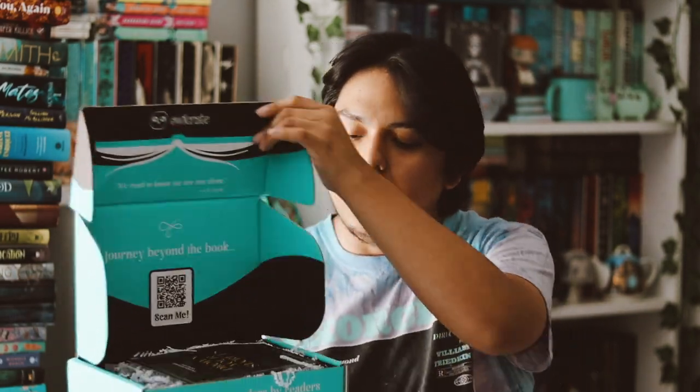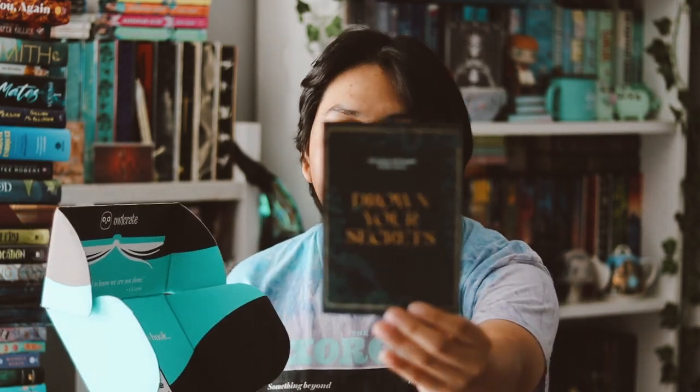Hey guys, welcome back to my YouTube channel. In this video I'm going to be unboxing my OwlCrate for the month of September. This is the new box — they recently rebranded to a new logo. The logos are not that different, they're pretty similar, but I like this new color. Well, I'm kind of conflicted — the blue feels a little more kiddish, but it's still cute. So let's go ahead and open it. Here is the box, and this month's theme was 'Drawing Your Secrets.'